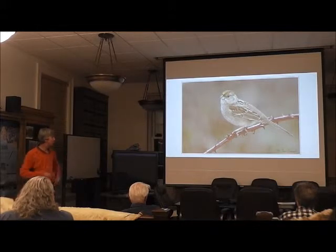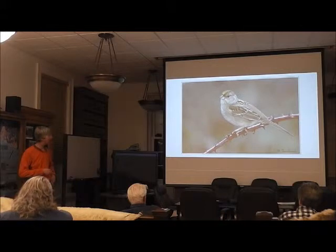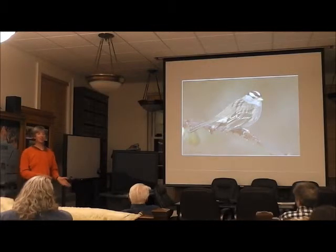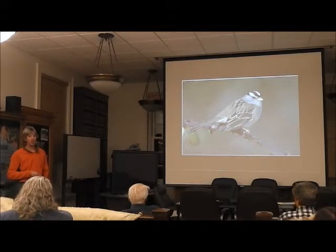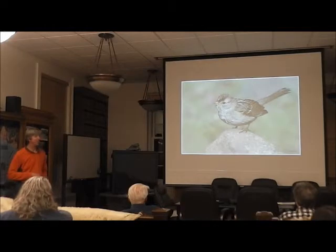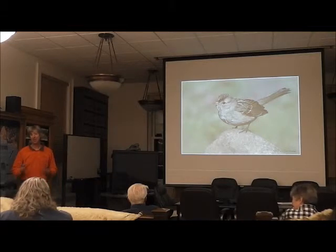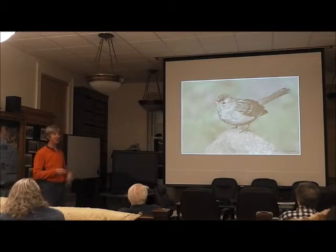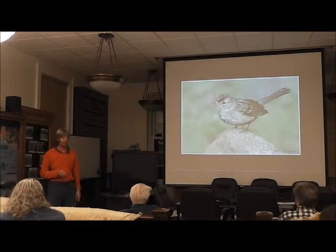Here's another winter plumage golden-crowned sparrow — look at that real strong patterning on the back, nothing going on on the breast, and that wash of yellow on the forehead. Now white-crowned sparrows would be a piece of cake if they looked in winter like they do in breeding plumage with that bright black and white crown, but they don't. In winter plumage they truly qualify as LBBs — nondescript. You really have to start picking out details. But with the process of elimination, you can rule out the few other choices we have right now.